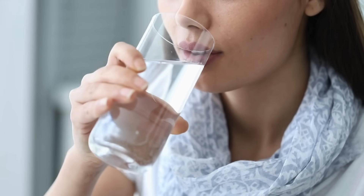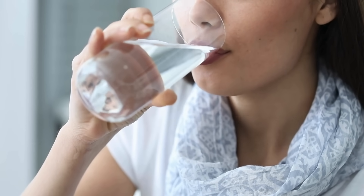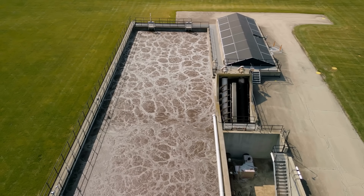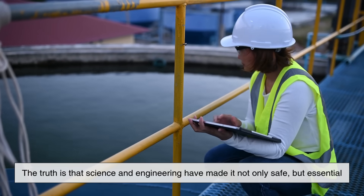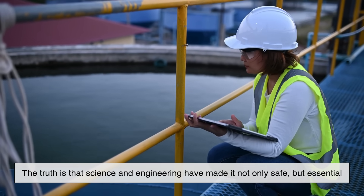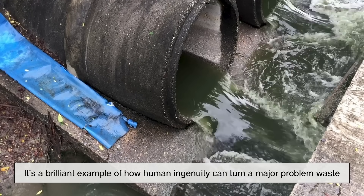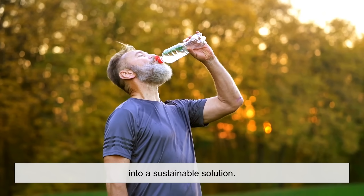So, the next time you take a sip of water, think about the incredible journey it might have taken from sewer to sink. While the idea of drinking recycled sewage might seem unsettling at first, the truth is that science and engineering have made it not only safe, but essential. It's a brilliant example of how human ingenuity can turn a major problem — waste — into a sustainable solution.